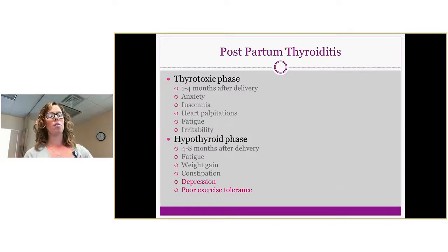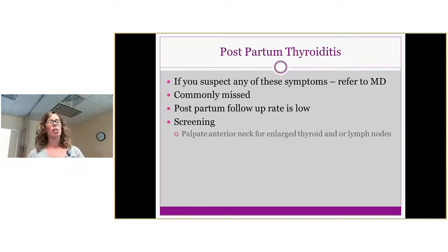Many of these complaints are also consistent with postpartum depression. Have a conversation with your patient about what they're feeling and know when to refer them to a family doctor or gynecologist. Postpartum thyroiditis is commonly missed because follow-up rates are low — after their six-week visit, patients typically don't return until their next annual gynecology appointment. We can screen easily: if they're reporting symptoms and have relevant history, you can palpate for an enlarged thyroid, which is often visible, and document that information when calling the physician.